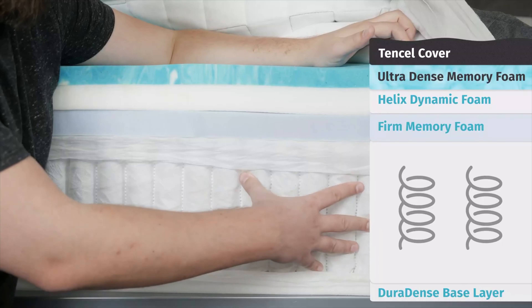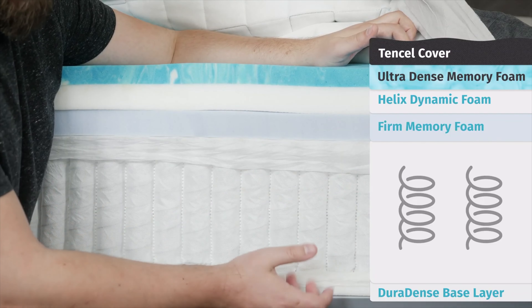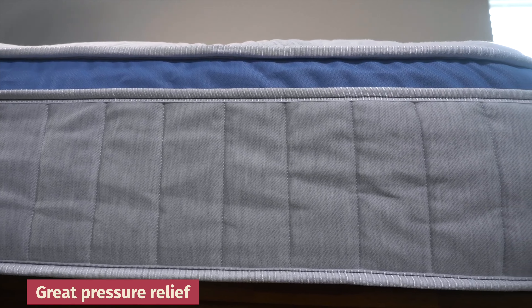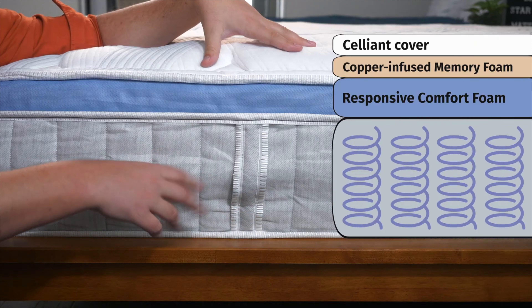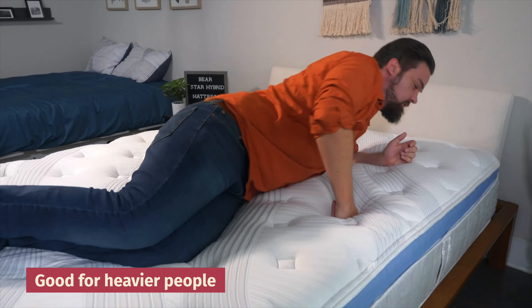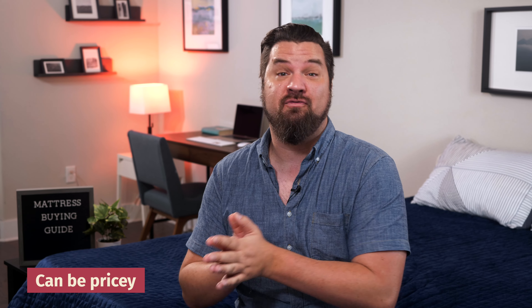Last up, we have hybrid mattresses. Hybrid mattresses are going to give you the best of both worlds — the support of coils and the pressure relief of some foam on top, whether it's memory foam, polyfoam, or latex foam. They're a great option if you want some good pressure relief but you're also a hot sleeper: you get pressure relief on top of the mattress, but with the coils, some good airflow. I think they're also a good option for heavier people who still want good pressure relief, though they can be pricier than their all-foam counterparts.